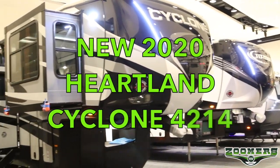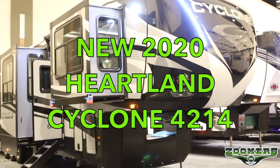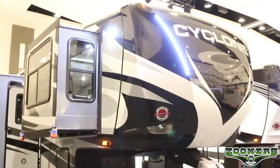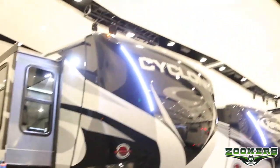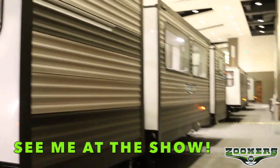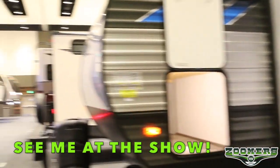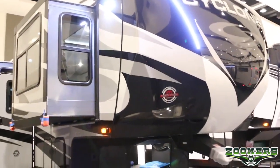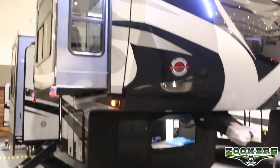Welcome to Zoomers RV of Wabash, Indiana. This is the new 2020 Heartland Cyclone 4214. We're actually in the Coliseum at the 2020 Fort Wayne RV and Camping Show. We have 30 units available for you to look at. We're going to look at the 2020 Heartland Cyclone 4214.